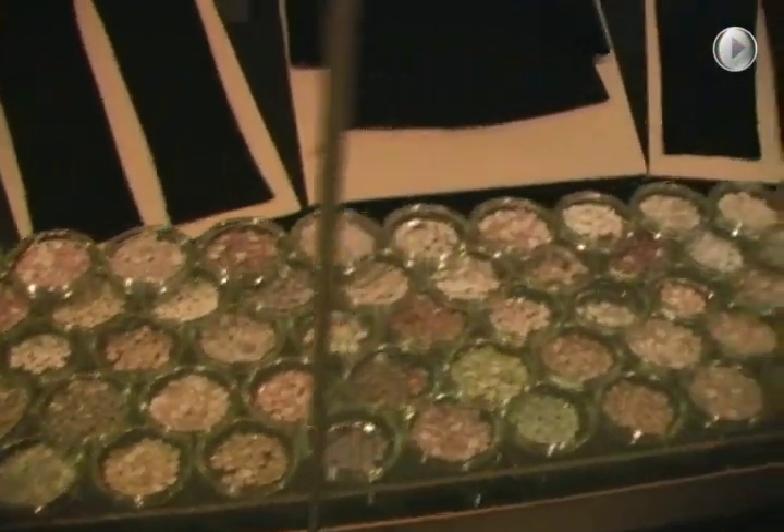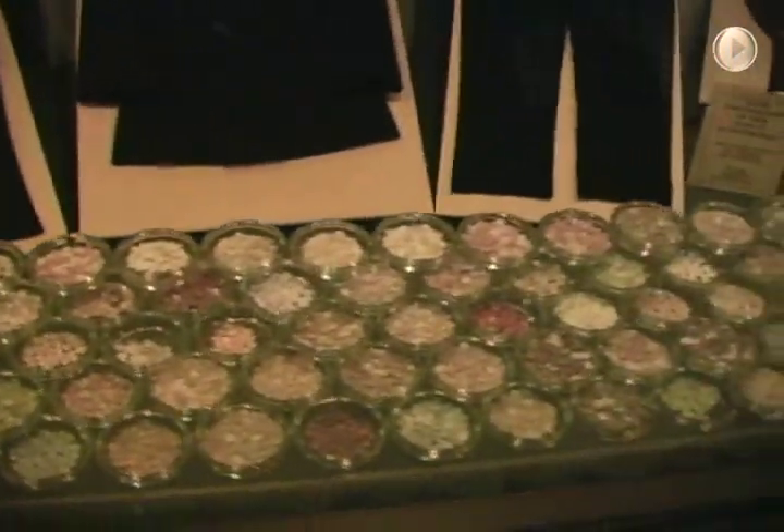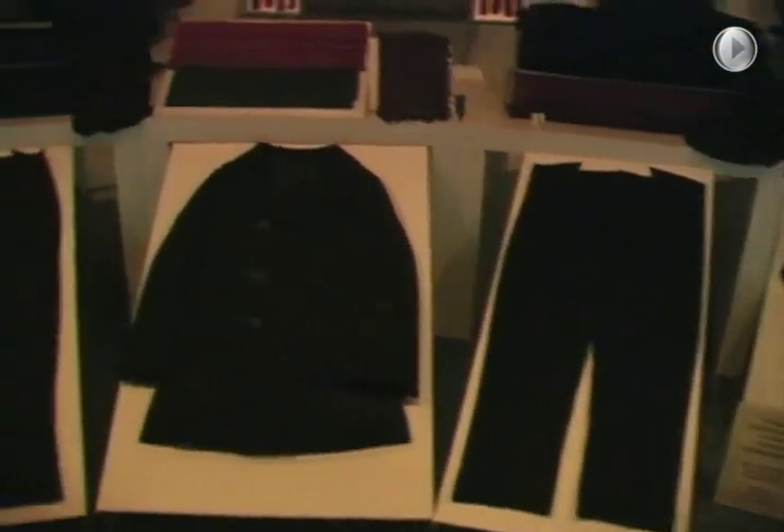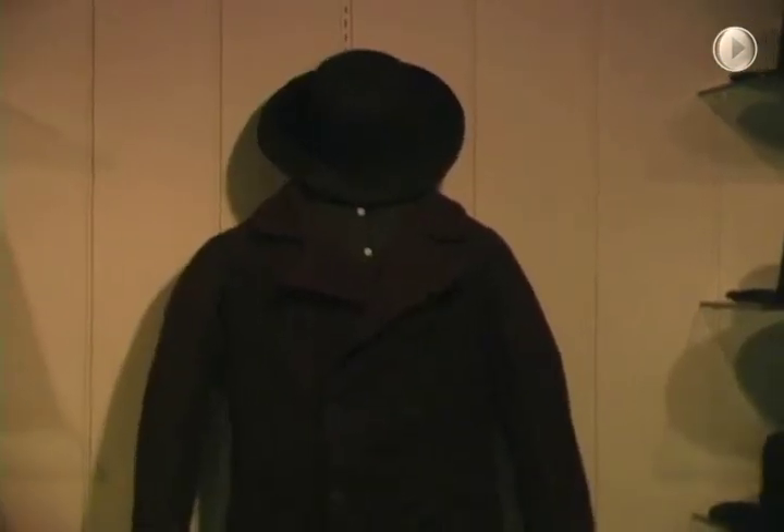These are the beautiful buttons that were put on clothes to decorate them — look how nice they look. Look at those glasses. They're much smaller than the ones we have now; the ones today are much bigger.